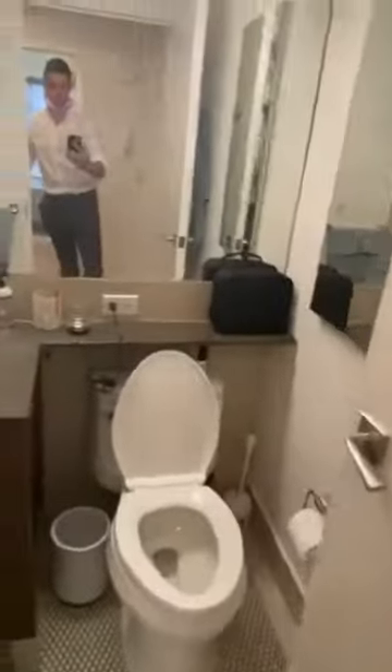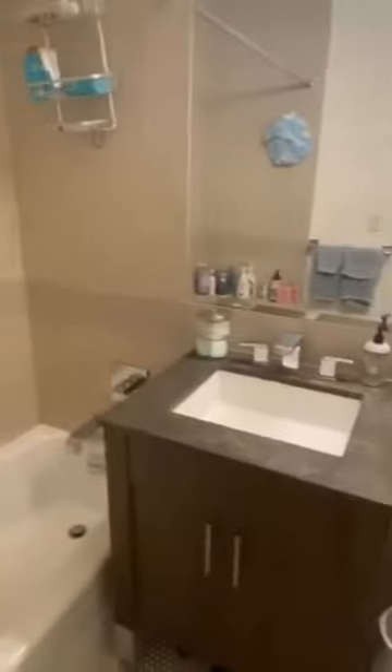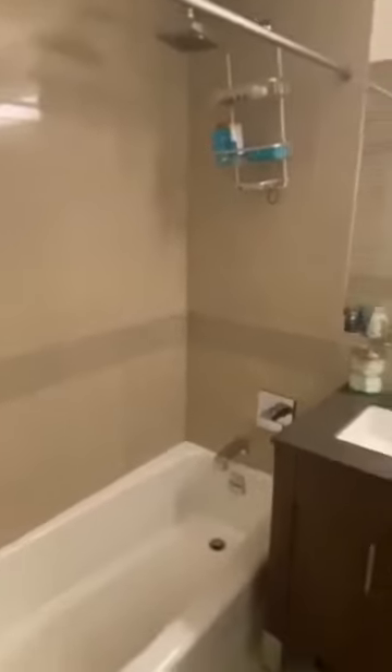Right outside the room is the bathroom. There's tons of counter space, mirror space, and the bath-shower combo.